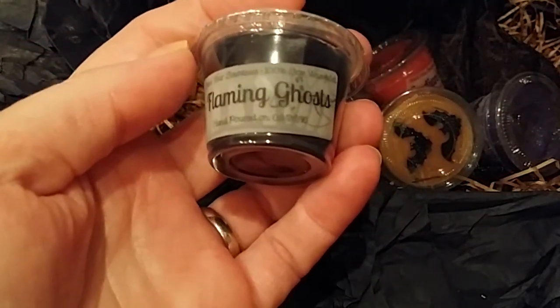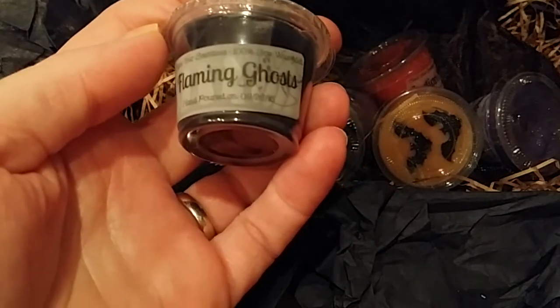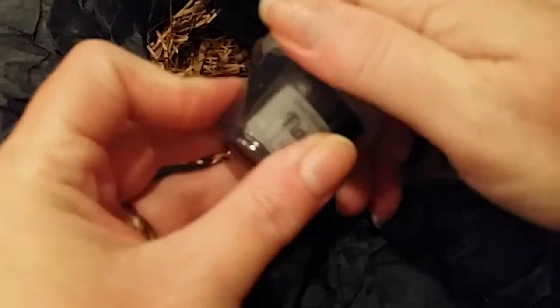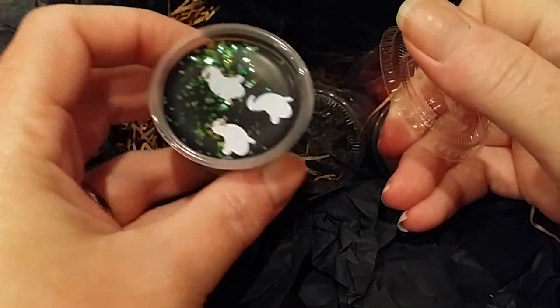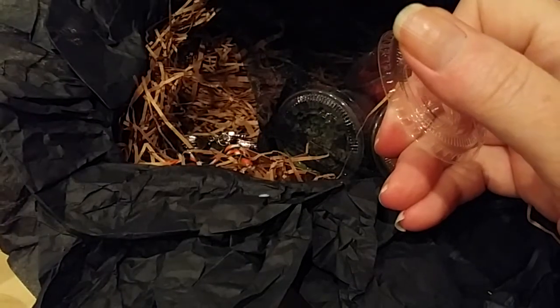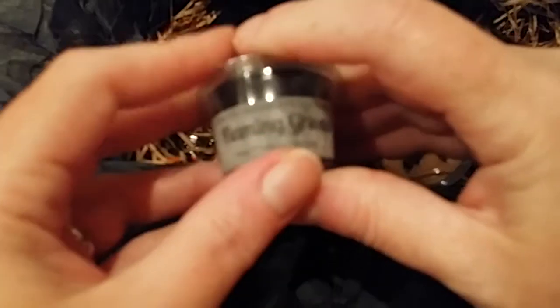Flaming Ghosts: ooey gooey marshmallows roasting over a campfire of mahogany woods. Hope I like it — mahogany woods. There are some little ghosts on top. Not bad, not sure.